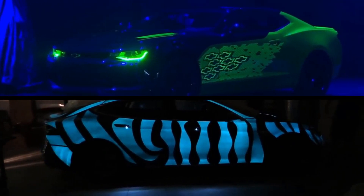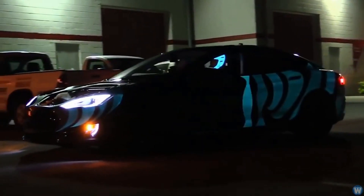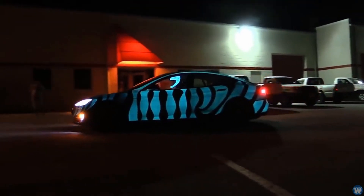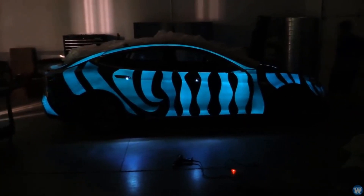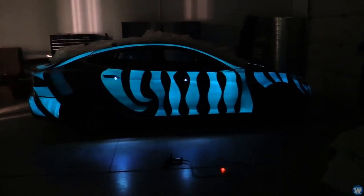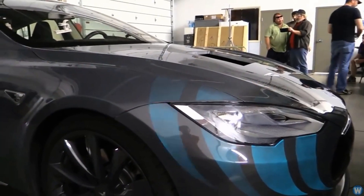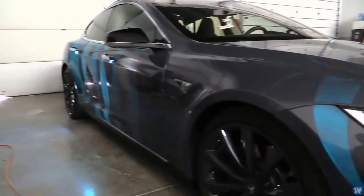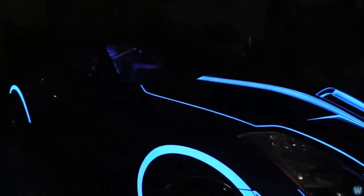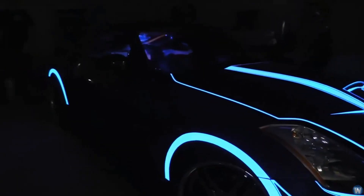Glow-in-the-dark paint is nothing new, but this is not glow-in-the-dark paint. Luminescent paint glows in the dark because it gives off visible light through fluorescence, phosphorescence, or radioluminescence — such as the green hour and minute hands on a watch or bedside clock. But this glow-in-the-dark paint is called Lumilor, and it's actually not glow-in-the-dark paint. It glows because of an electrical charge being sent through the paint itself.